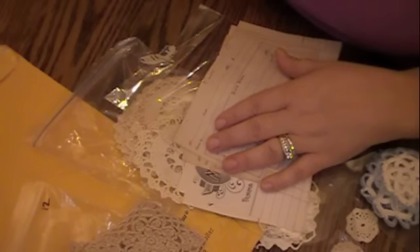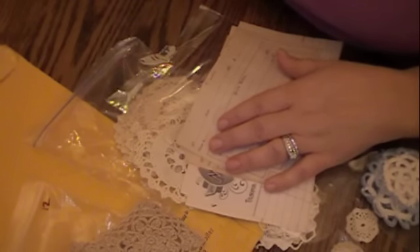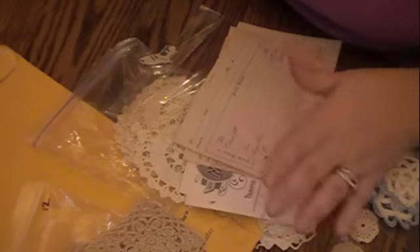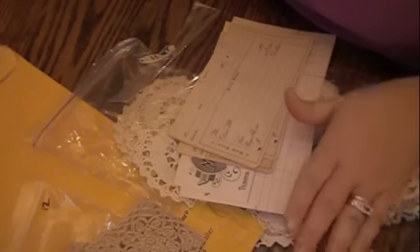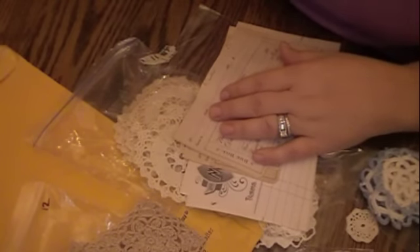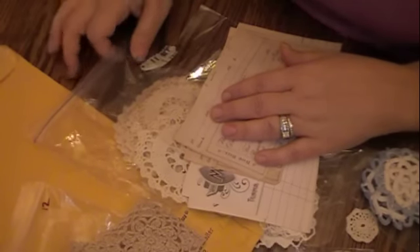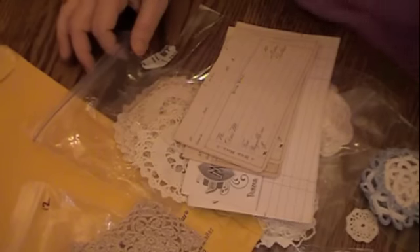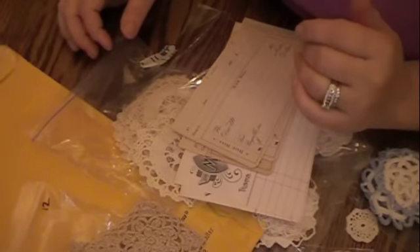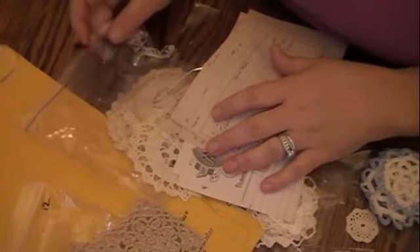She has really fast shipping, great customer service, and great prices. One of the best things about Julie is she's constantly hunting down these treasures for us and adding new things. The doilies are a hot item, so when she has them you need to rush over to her store and pick them up while she has them. Sometimes they vary a little in size or shape, but you will love them.